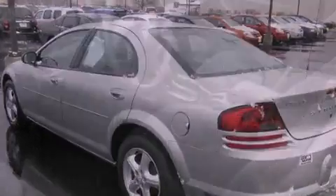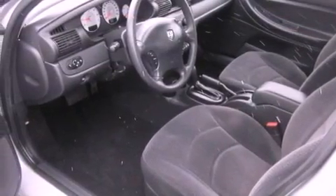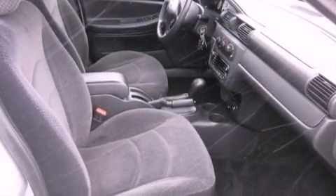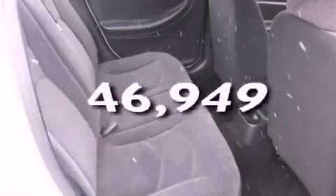Aluminum wheels, cruise control, a keyless entry system, a CD player, a passenger side vanity mirror, a passenger side airbag, rear seat child-proof door locks, and this vehicle has fewer than 47,000 miles on the odometer.